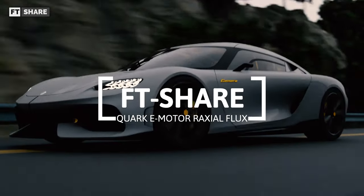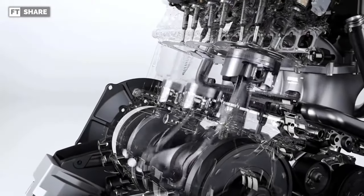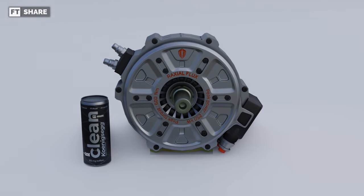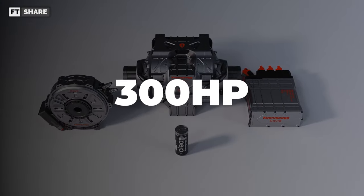As we all know, Koenigsegg once made a hypercar with a small engine capacity — three cylinders — and the power output could reach crazy numbers. But what's even more impressive is that now they are having fun making electric motors with extraordinary output power, which in the claim can reach 330hp.